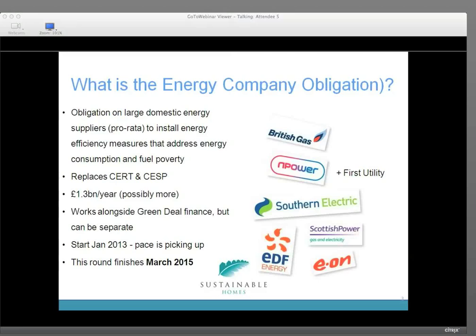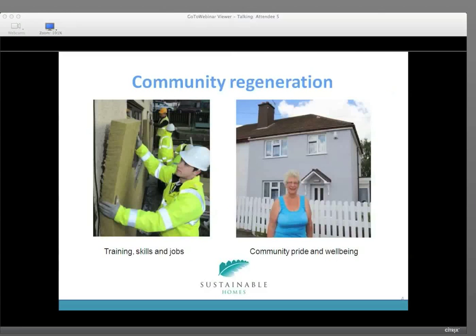The carbon reduction target doesn't change. It can work alongside Green Deal Finance but can also be done separately and independently. It started in January 2013 and the pace is really picking up now as energy companies look at potential areas and housing associations start to gear up. That £1.3 billion or more needs to be spent by March 2015, so you need to start lining up those pieces of work. There's also a real opportunity to assist with training, skills, and jobs in the regions, and community pride and wellbeing — for every solid wall home, that's 17 days worth of work that can be provided for potentially local people.